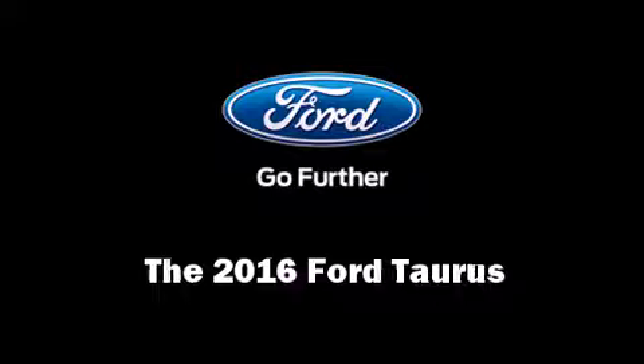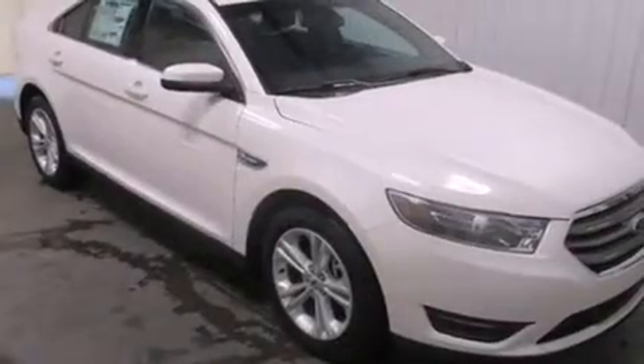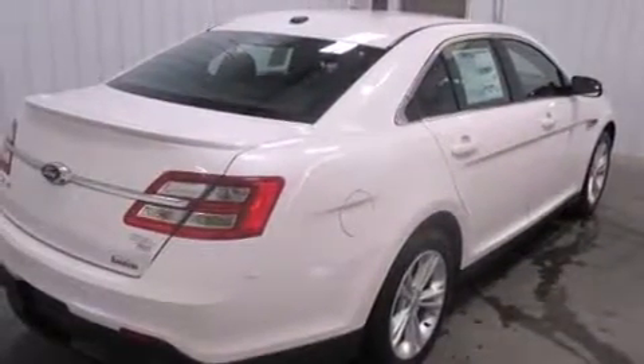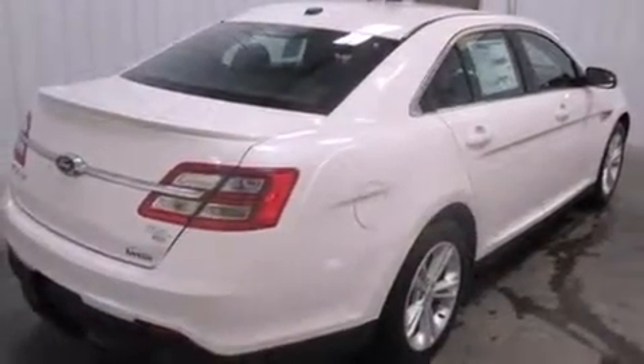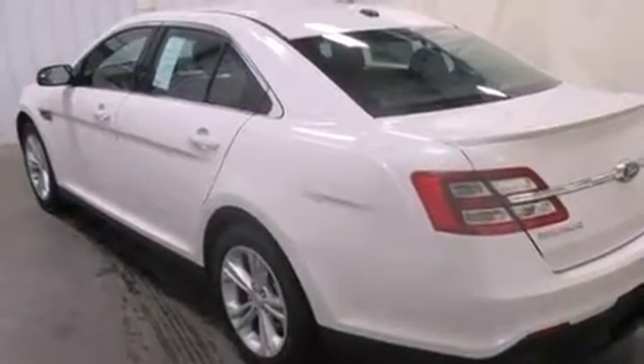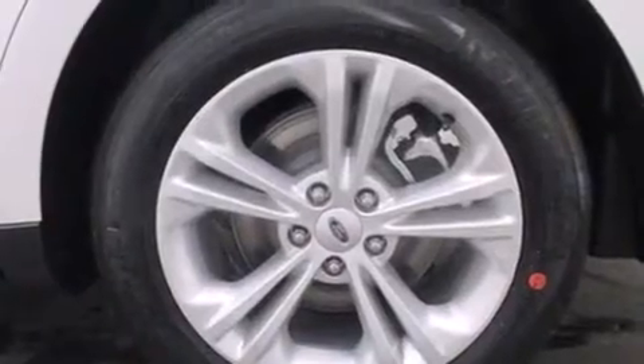The 2016 Ford Taurus — this four-door, five-passenger sedan provides a satisfying ride for all passengers. Smooth gear shifts are achieved thanks to the 3.5-liter six-cylinder engine, and for added security, dynamic stability control supplements the drivetrain.